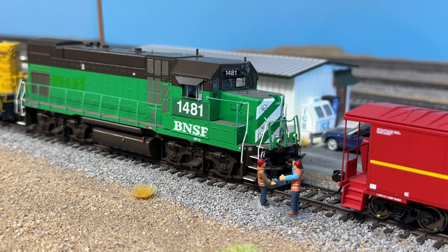Hey everybody, welcome back to The Layout. We've got a great episode again for you here. It's going to consist mainly of switching operations along the branch line. We have our crew here at the yard office with BNSF 1481, a former BN GP15, as well as BNSF 1646, which is an ex-Santa Fe GP7.